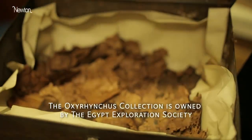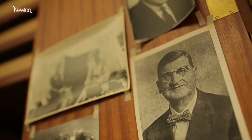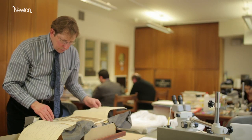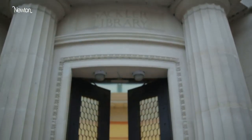The Oxyrhynchus collection has over a million fragments of papyrus that were brought back to England by two Oxford undergraduates, A.S. Hunt and B.P. Grenfell, over ten years of excavation. A thousand boxes of papyri numbering well over a million fragments.